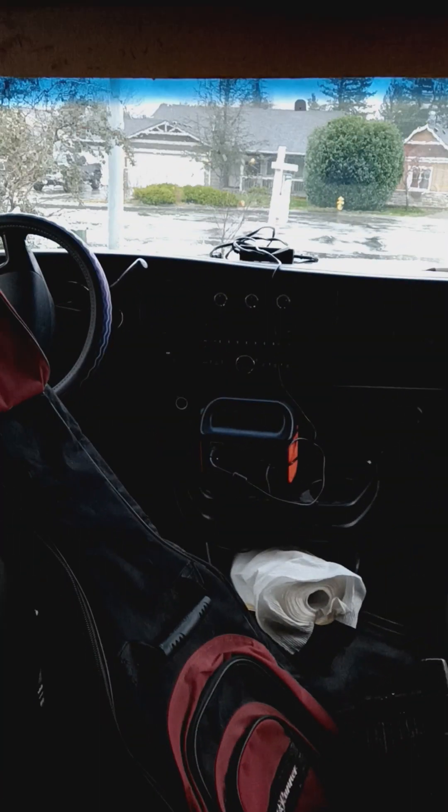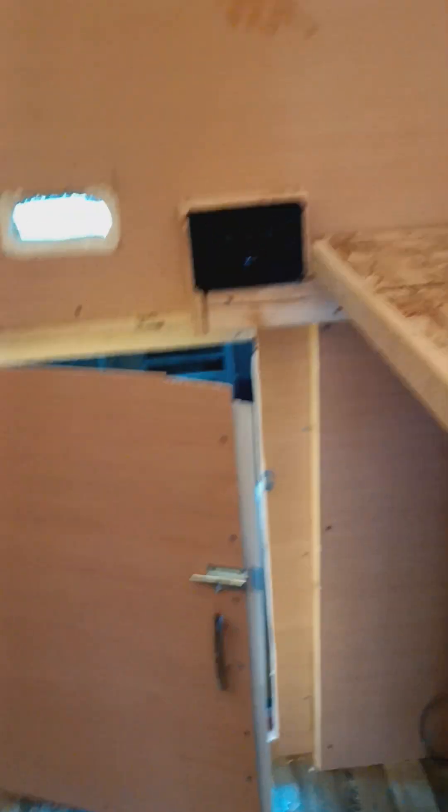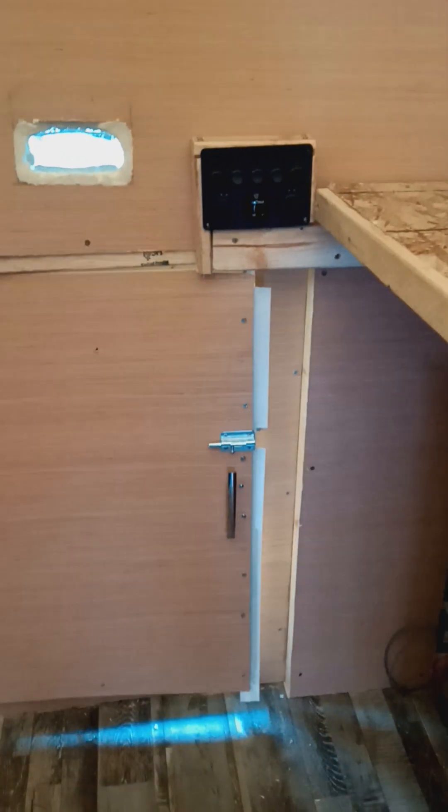This is the pass-through door going into the cabin of the van, and this thing was driving me crazy — just this little door. I finally found just a little screen door strut, and it just now closes automatically.